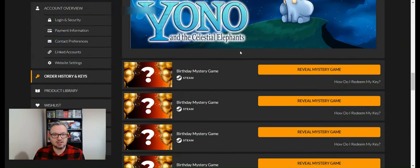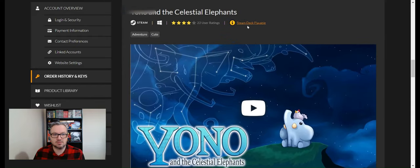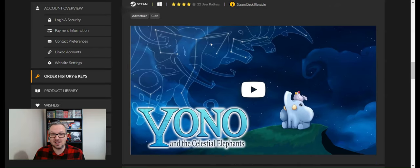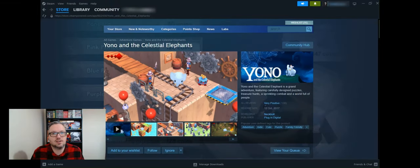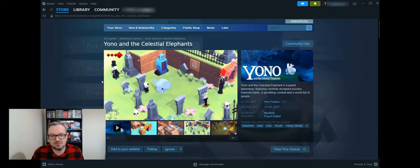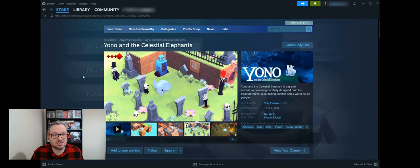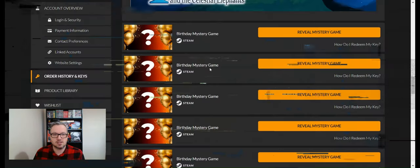Game eight is Yono and the Celestial Elephants — a cute adventure. Looking it up on Steam, it's definitely adorable: a little elephant! It could be quite fun. It's worth £11.39 — a pretty decent one to have in the bundle, and for anybody with kids this could be a lot of fun as well.